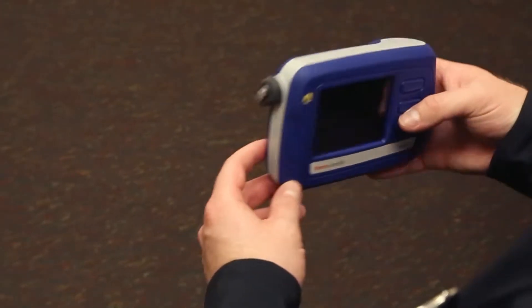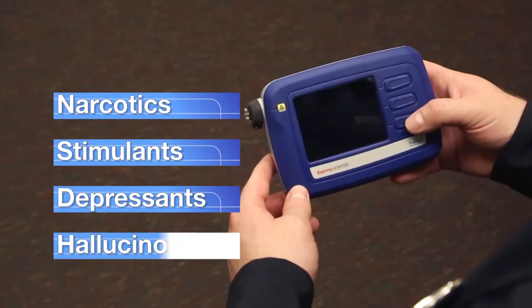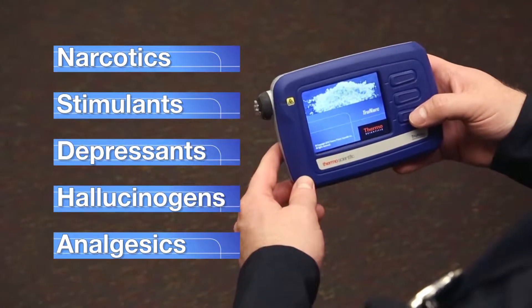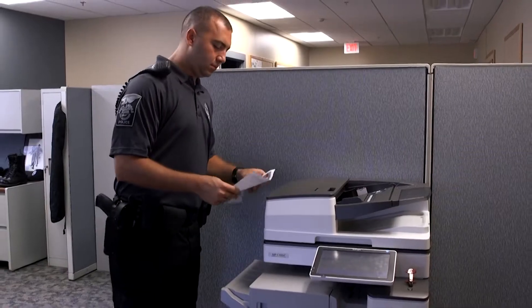It is lightweight and easy to use, easily identifying narcotics, stimulants, depressants, hallucinogens, and analgesics using lab-proven technology. The TRUNARC handheld narcotics analyzer offers automated,